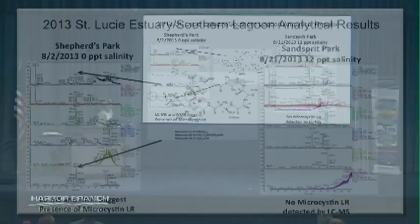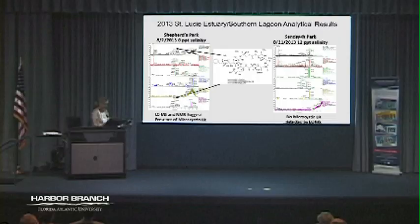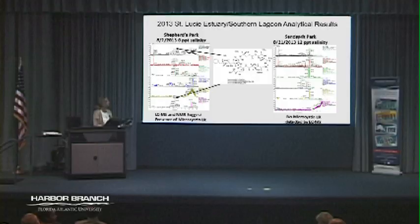We analyzed these samples. The one at Shepherd's Park showed a mass of 995, which corresponds to microcystin LR — the compound that has been reported before and is a hepatotoxin. Microcystin is really a freshwater cyanobacteria; the real problems are in farm ponds where cows drink it and it destroys their livers. There are also cases of dogs being poisoned by getting it on their fur and then ingesting it. At Sandsprit Park the salinity was different — 12 parts per thousand — and we saw no signs of it. There's a report by Valerie Paul and Cliff Ross that Microcystis will release compounds under stress conditions, so probably under higher salinity it's releasing it. But there were about 500 million gallons of water flowing through that area, so concentrations were likely not high even if it was released.